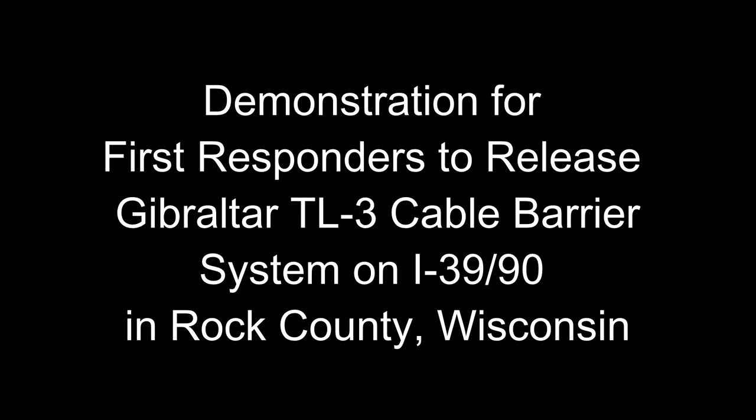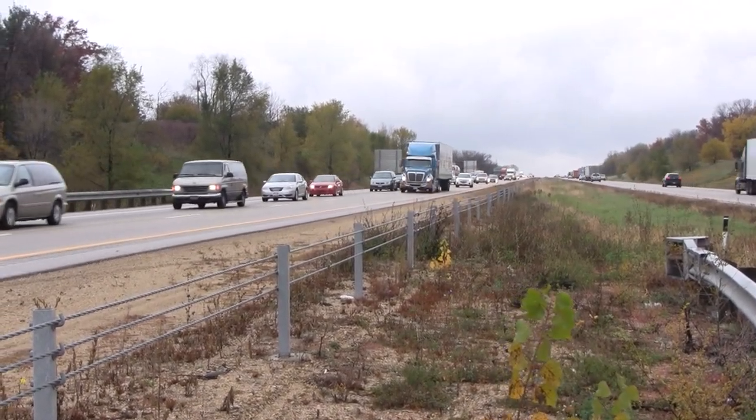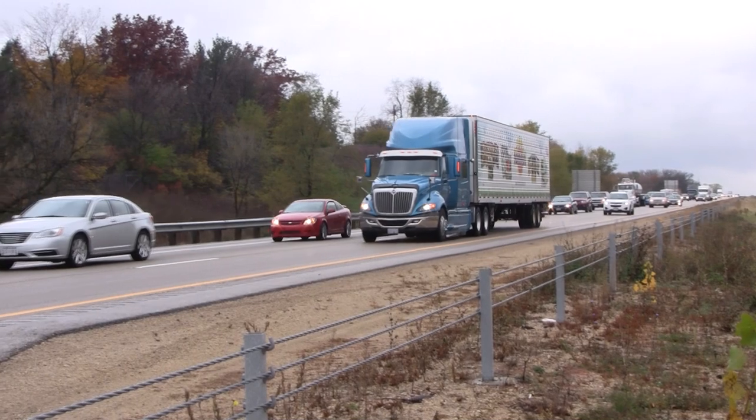The intent of this video is to demonstrate to first responders how to release a cable barrier system tension in a safe manner in the situation of a deeply entangled vehicle. On the taping date, we were in Rock County, Wisconsin in the Janesville Fire Department Response Area, where there is approximately five miles of Gibraltar cable barrier system.